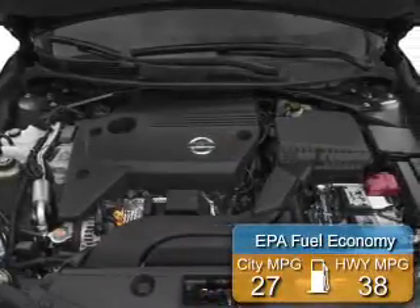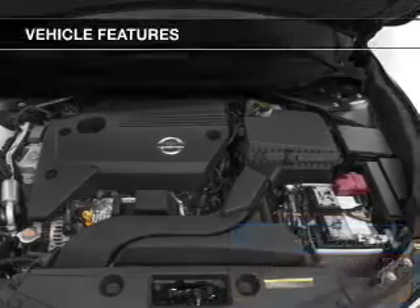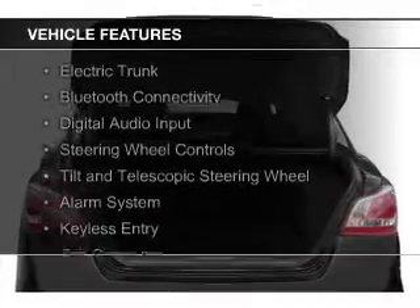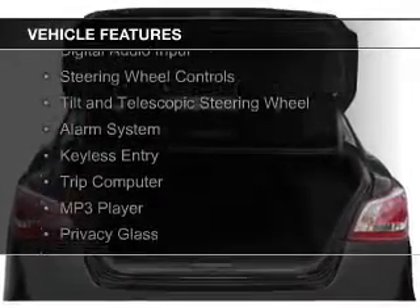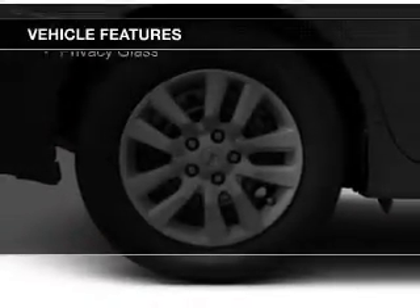Great fuel efficiency saves you money by requiring fewer trips to the gas station. The features include electric trunk, Bluetooth connectivity, digital audio input, steering wheel controls, and a tilt and telescopic steering wheel.